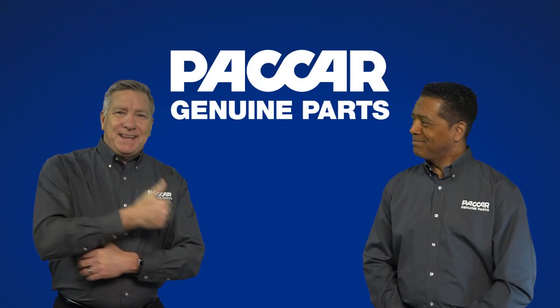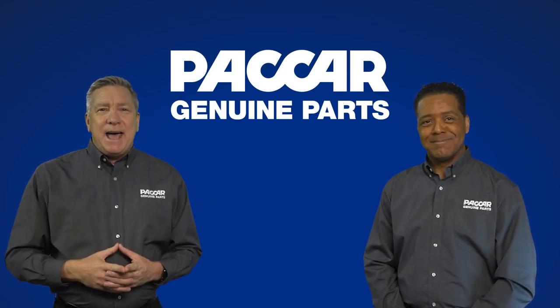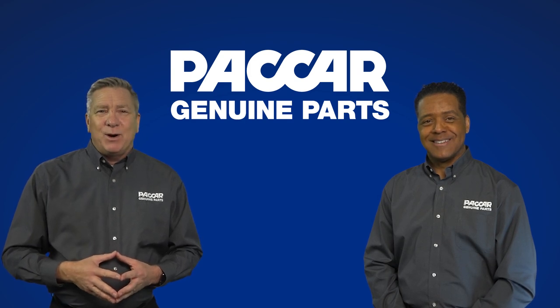Great information today Pete. Thanks to you too Kenny. And we'll see you next time here at Packard Genuine Parts.